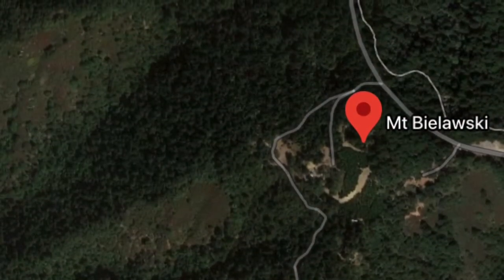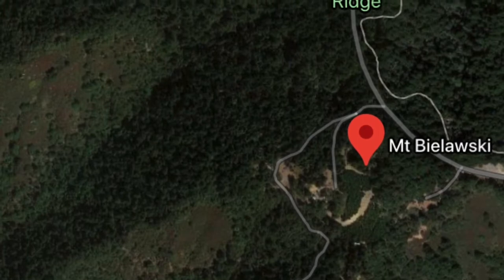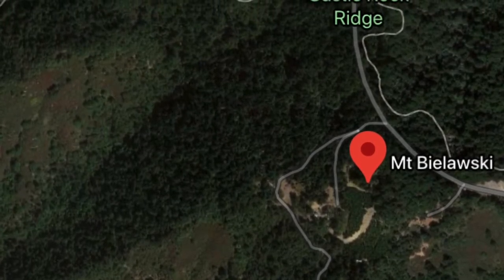Mount Mulalski was my first Soda Peak for the day. We were coming up from Los Gatos on Highway 35, also known as Skyline Boulevard, on the San Francisco Peninsula.